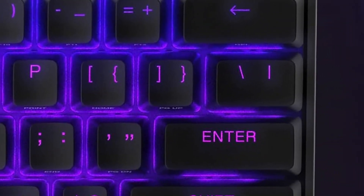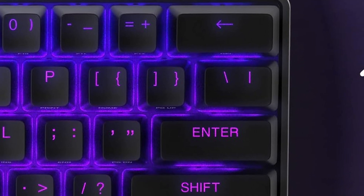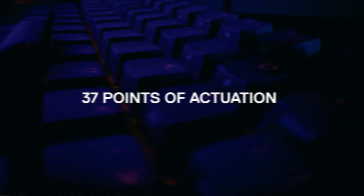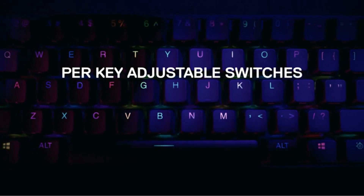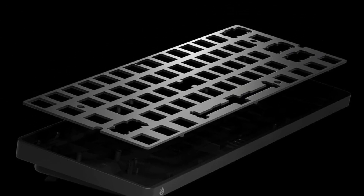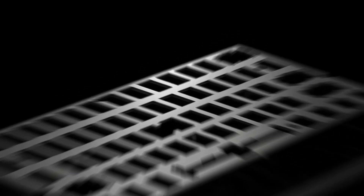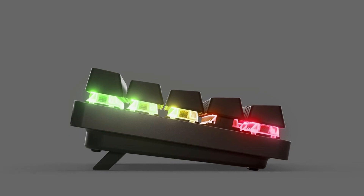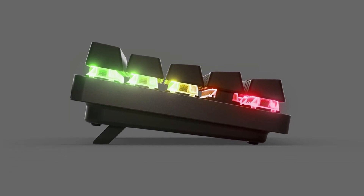You can increase the pre-travel on any keys you're constantly hitting accidentally, or decrease the pre-travel on your WASD cluster for ultra-sensitive movement controls. You can also set multiple profiles for different games or a default setting for typing, allowing for a great range in how you use it. You can make all these changes using the companion software, which you can also use to adjust RGB lighting, reassign keys, and set custom macros, letting you completely customize your gaming experience.